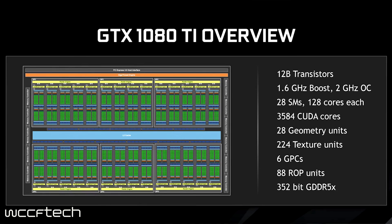It does feature 12 billion transistors with a boost clock of 1.6 GHz, and its potential overclock is easily hitting 2 GHz according to NVIDIA. Featuring 28 SMs with 128 CUDA cores each brings the total to 3,584 CUDA cores — a significant jump up over the GTX 1080.